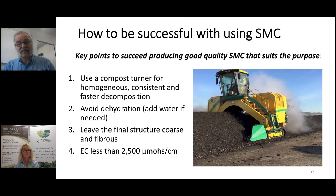Another key point for success with SMC is that we should be able to reduce the EC to lower than 2,500 micromoles. That's a key point — it's very important to have it lower than 2,500.